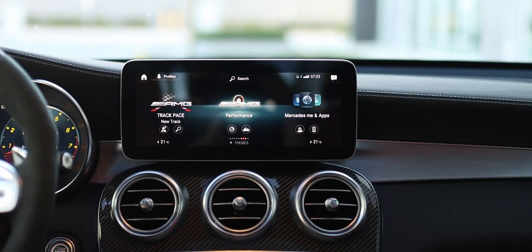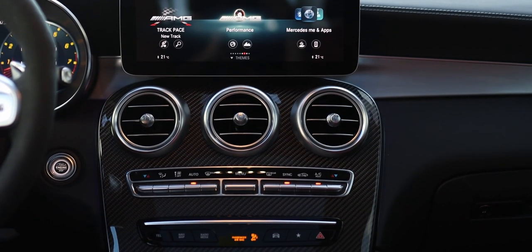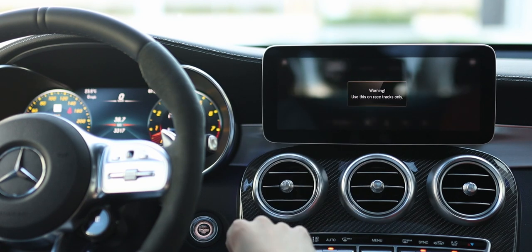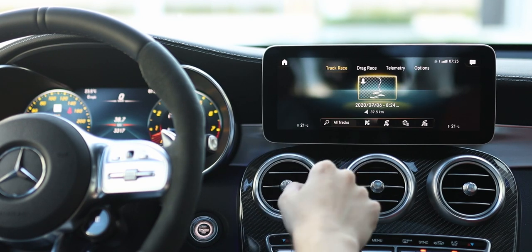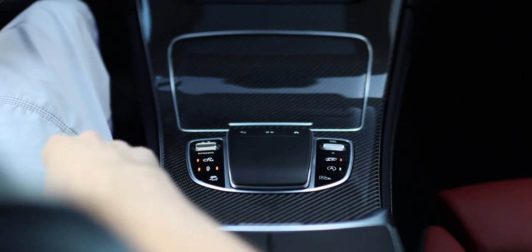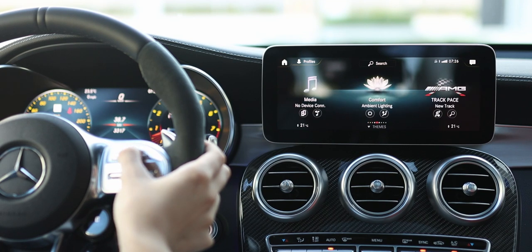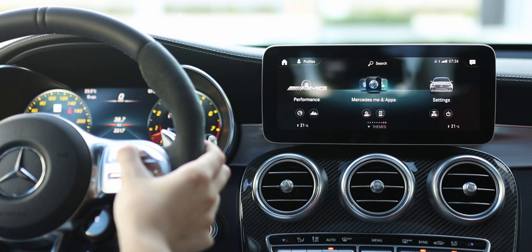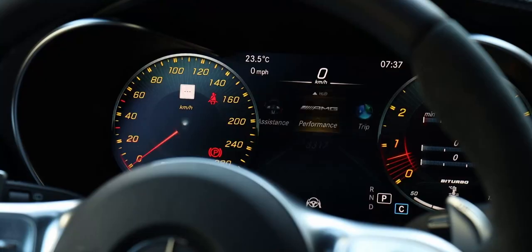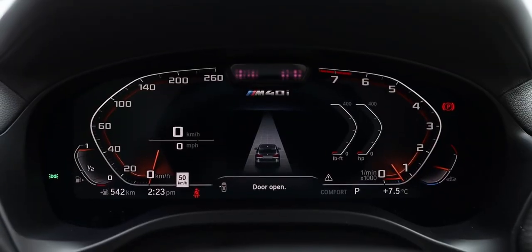As for the design of the GLC's interior, it remains unchanged for the 2022 model from the previous year. In fact, the last major interior change was for the 2020 model year, where it received the new MBUX infotainment system and new touchpad controller on the center console. If you've never used a Mercedes-Benz infotainment system before, it can be a bit daunting at first, but you get used to it after fooling around with all the menus and submenus. Also, the GLC has a much more customizable driver display than the one in the X3.